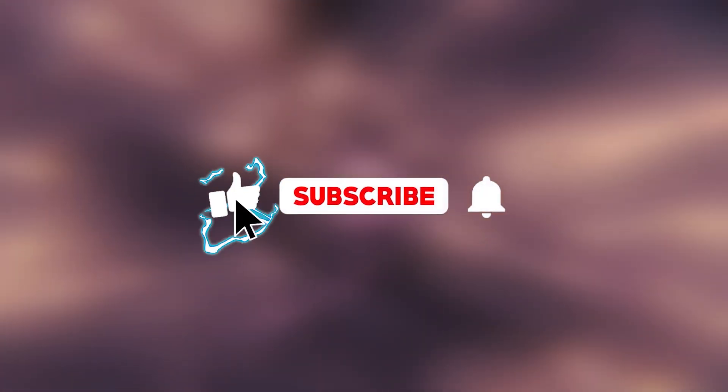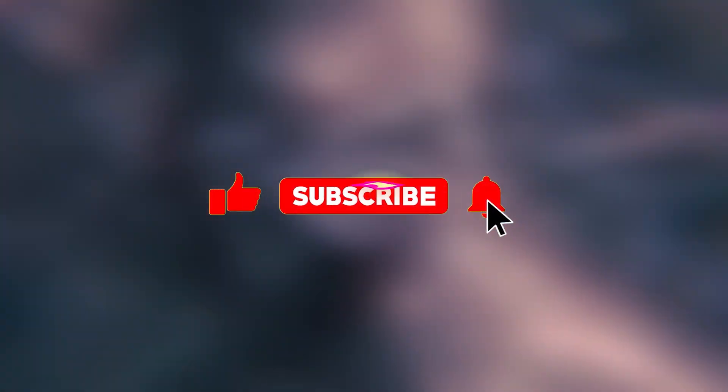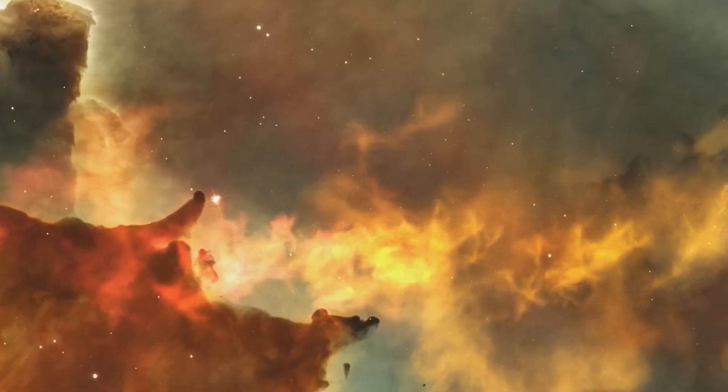If you liked the video, remember to hit the like button and subscribe to the channel. Thank you so much for watching.